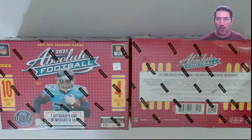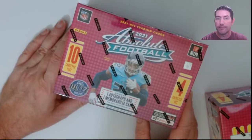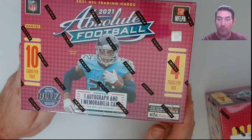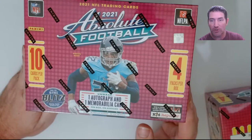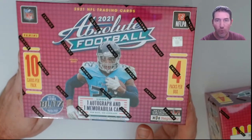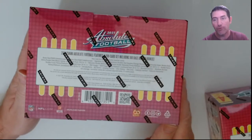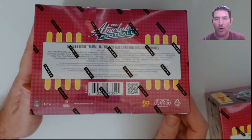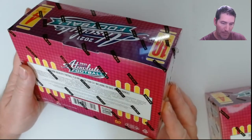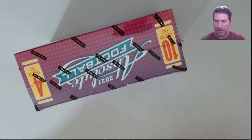So let's see what this Absolute football is all about. It's supposed to be one autograph and one mem per box — so you get both, which is sweet. It's 10 cards per pack, four packs per box, so 40 cards total. These are $44.95 through Target — call it 45 bucks — so that's just over a buck a card, like a buck ten, buck fifteen.